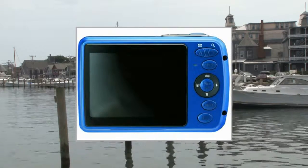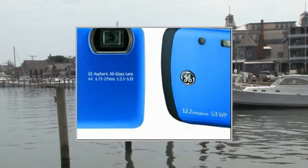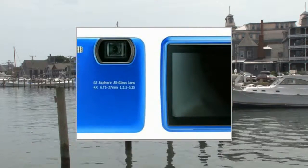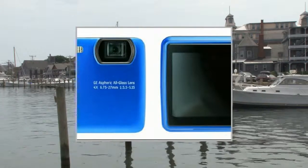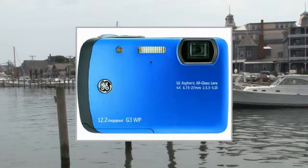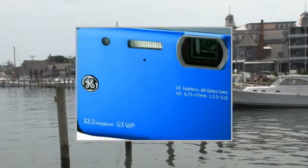General Electric GE12MPWP DigCam Ocean Blue, a waterproof digital camera with 12MP, 4X Optical Zoom, 2.7 LCD, and advanced features like Auto Scene Detection, Pan Capture Panorama, Auto LCD, Smile Blink Detection, Face Tracking, and Image Stabilization.